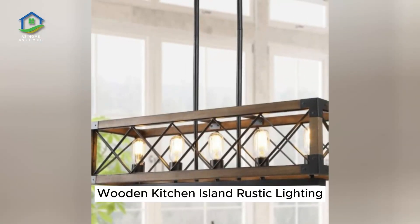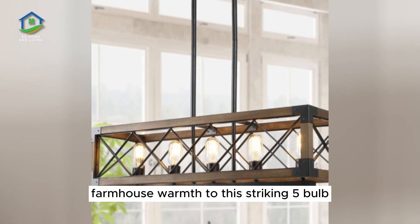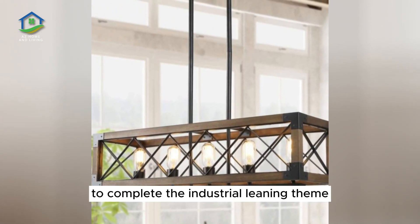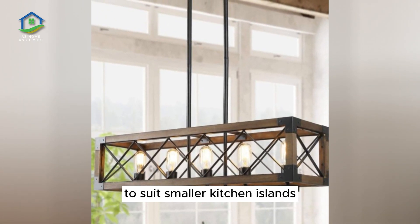Wooden Kitchen Island Rustic Lighting. A strong wood and metal frame brings wonderful farmhouse warmth to this striking five-bulb linear suspension light. Equipped with your favorite Edison-style bulbs to complete the industrial-leaning theme, this piece is also available in a three-light model to suit smaller kitchen islands.